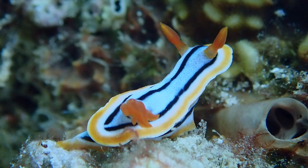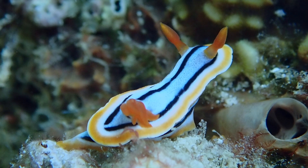Here in Alegria, Cebu, these are just one of many nudibranchs seen on the coral reefs of Santa Filomena.